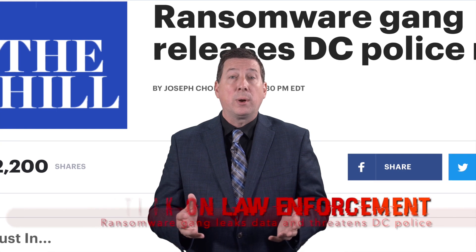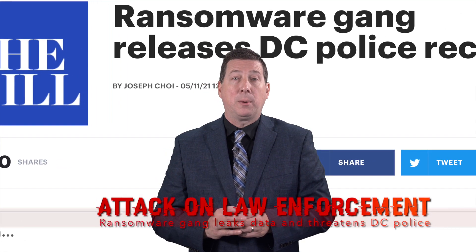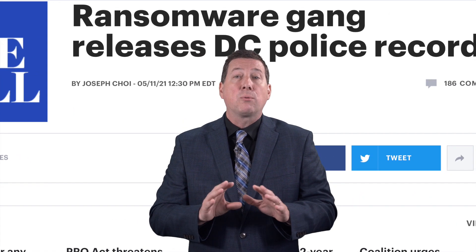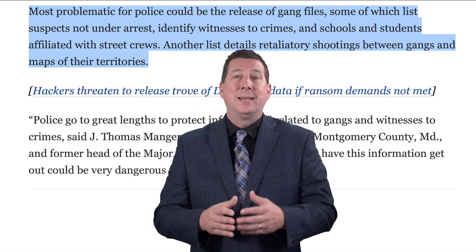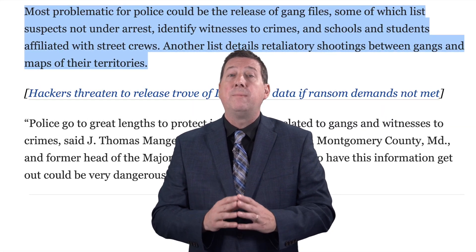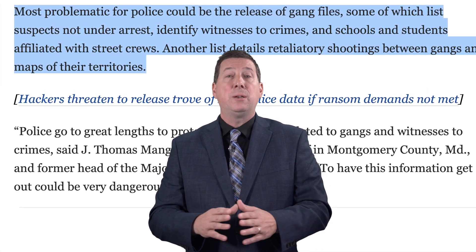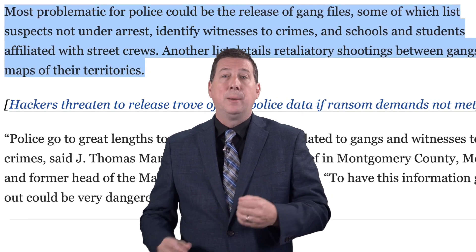This past year, a ransomware gang known as BABUK attacked the Washington, D.C. Police Department by leaking personal data on police officers and threatening to release much more data concerning ongoing investigations, the identities of suspects, and even psychological evaluations of officers. Their ransomware spread via internet-facing hosts that have accounts with high administration privileges.